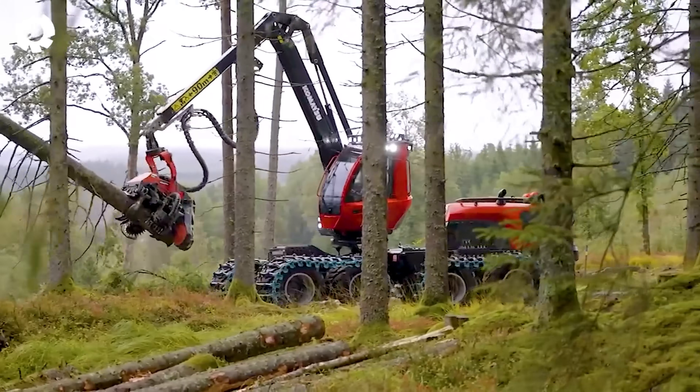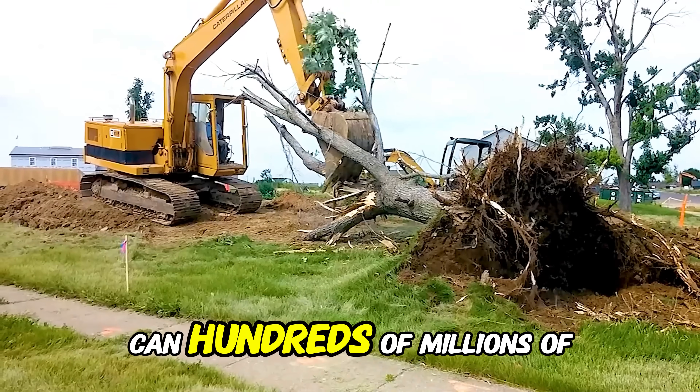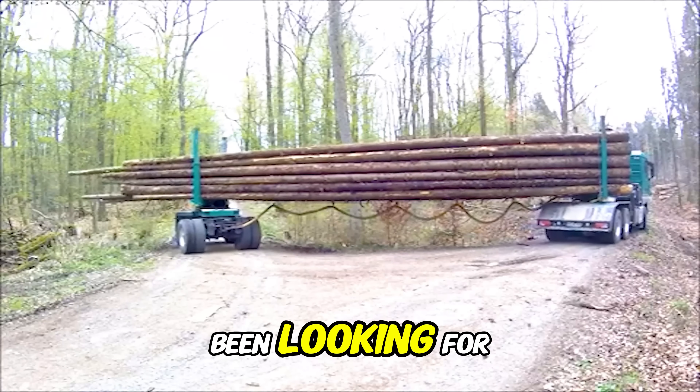The modern timber industry is grappling with a challenging question: how can hundreds of millions of tons of wood be harvested and transported efficiently? And here's the answer you've been looking for.